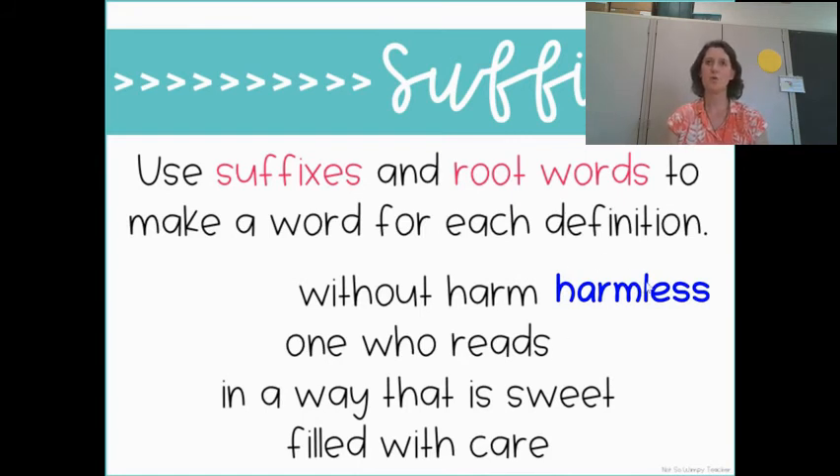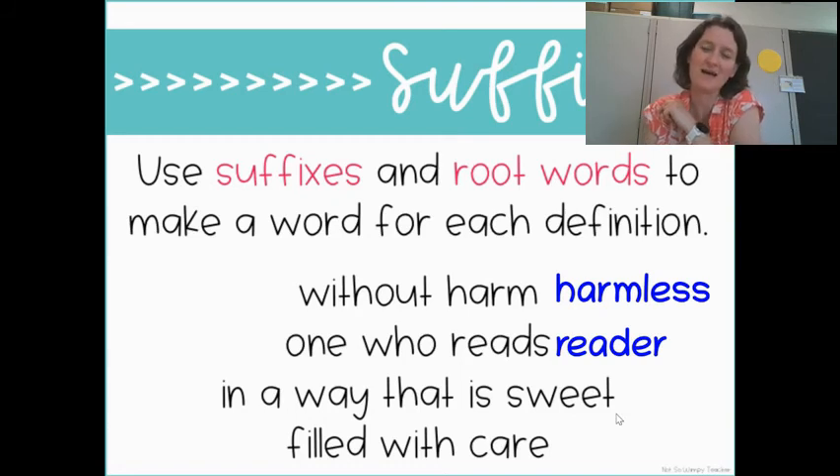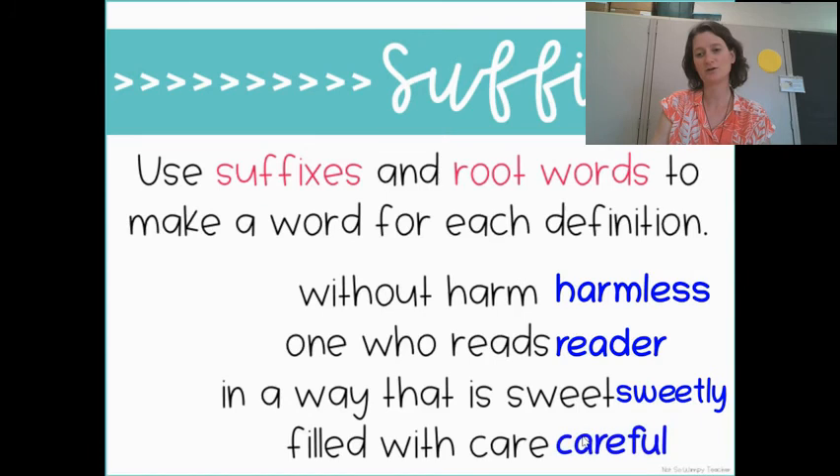'One who reads' — do you remember which suffix that is? That was the '-er' suffix. Like a teacher is one who teaches. So one who reads is going to be a 'reader' — you add '-er' to the end. 'In a way that is sweet' — describing a way something is done, that's the '-ly.' So we would say 'sweetly,' like singing sweetly, singing in a way that is sweet. And the last one: 'filled with care.' Remember '-ful' means filled with, so that is 'careful' — doing something in a way that is filled with care. So we've got '-less,' '-er,' '-ly,' and '-ful' — those are our four suffixes.